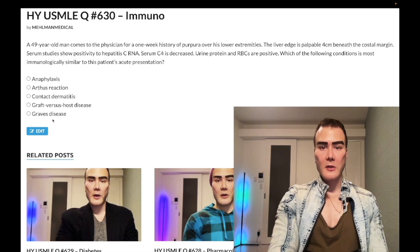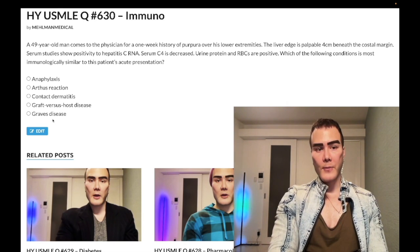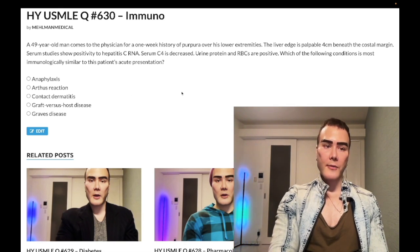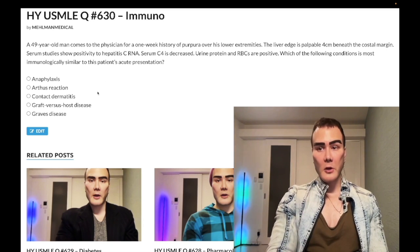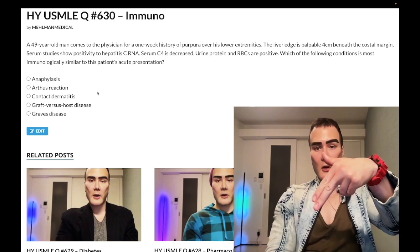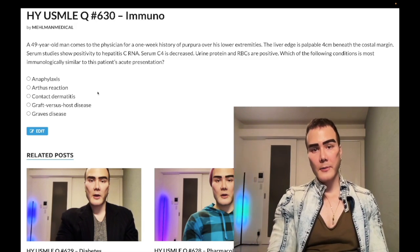That's a thorough discussion of the hypersensitivity types — check this off for USMLE. Go through the immuno playlist and the immuno high-yield PDF linked in the comments below. If you like the content, subscribe to the channel. I appreciate your time — that's it.